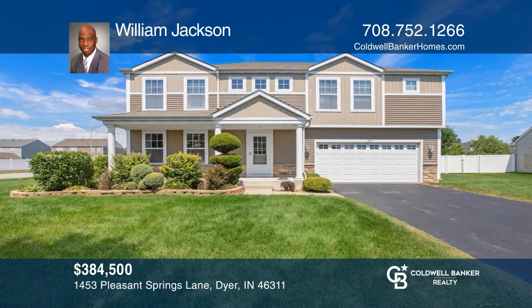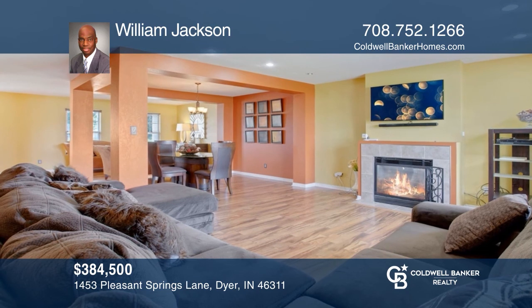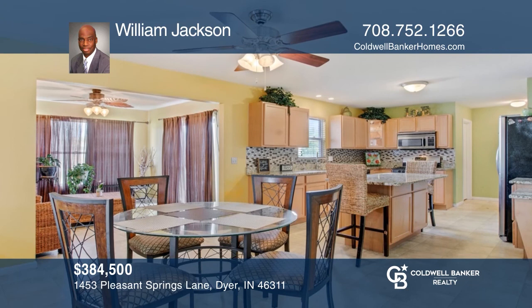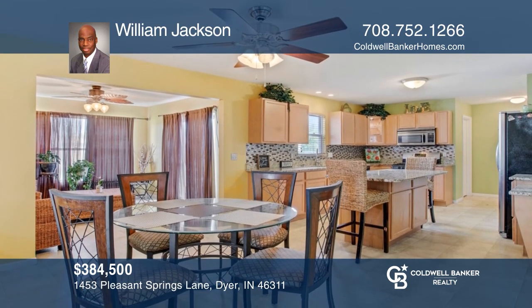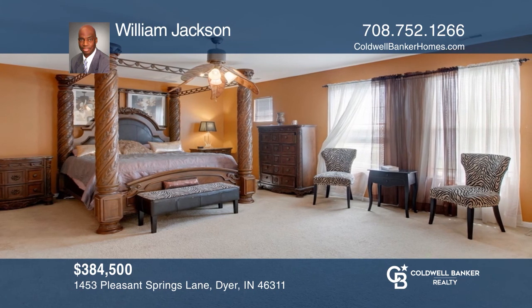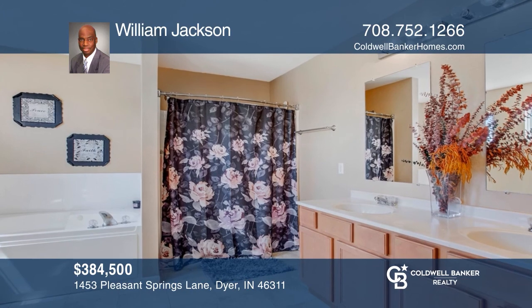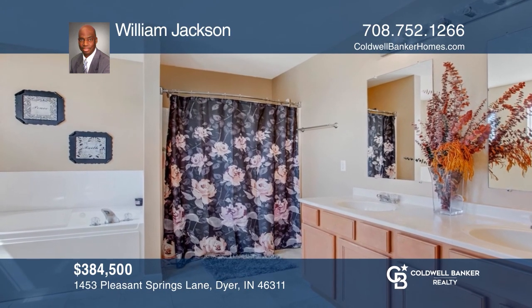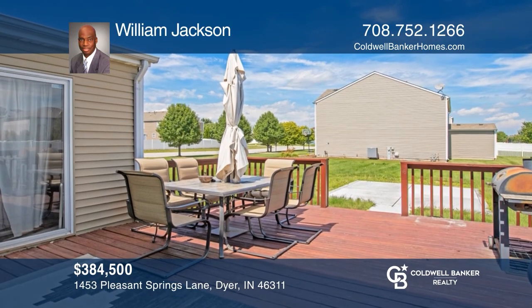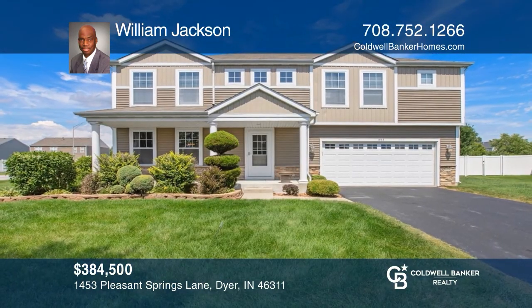This beautiful two-story open-concept home features four bedrooms, two-and-one-half baths, and a full basement. The main level has a living room and dining room, family room with a fireplace, sunroom, and large kitchen. The upper level has a loft leading to the master suite with a separate bathroom and walk-in closet. This home is located near restaurants and shopping centers, minutes away from Interstate 65 and downtown Chicago. William Jackson is ready to give you the keys to your dream home.